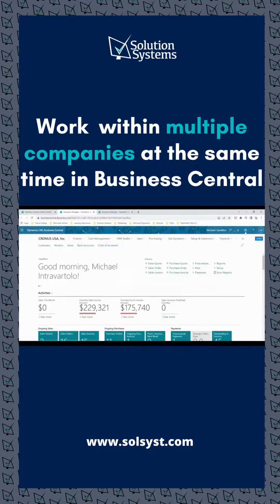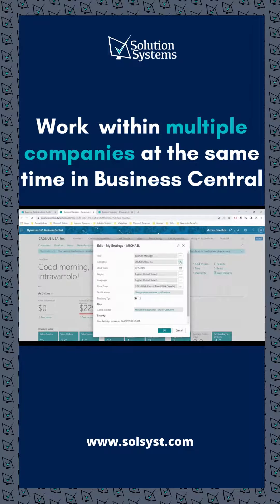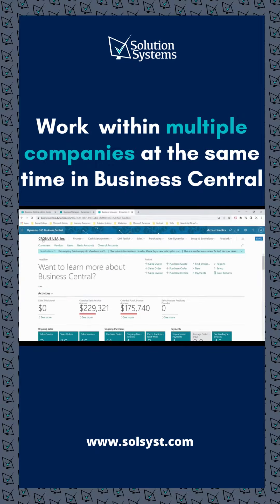Once that opens, go up to the gear icon, click My Settings, and then switch to the company that you want to work within, and it'll automatically reboot. Once it's done rebooting, you will see that you can work within two different companies. Now I'm in a company called Solution Systems, and I've also got my Cronus USA company open.